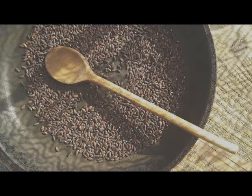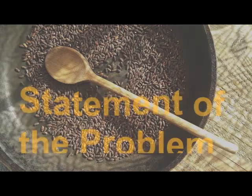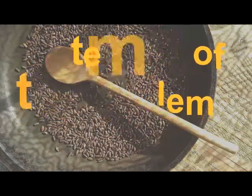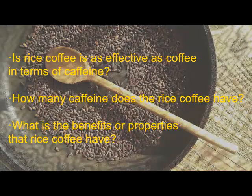We will just talk about the presence of caffeine content in a rice coffee. These are the questions that need to be answered. First, is rice coffee as effective as coffee in terms of caffeine?